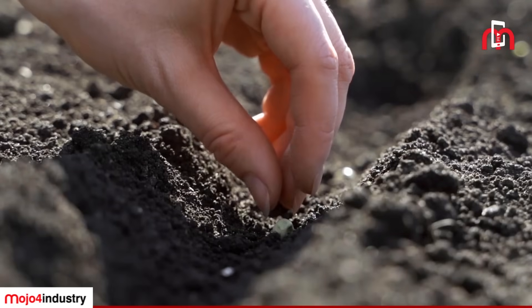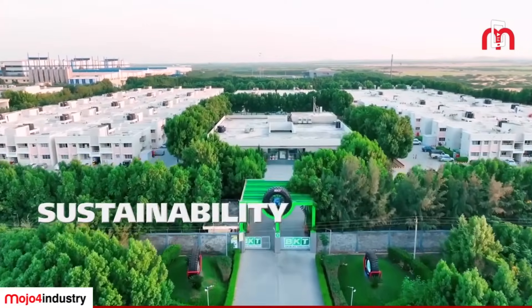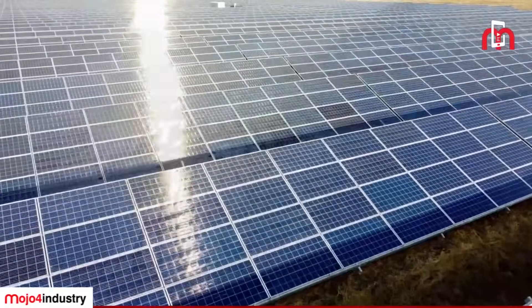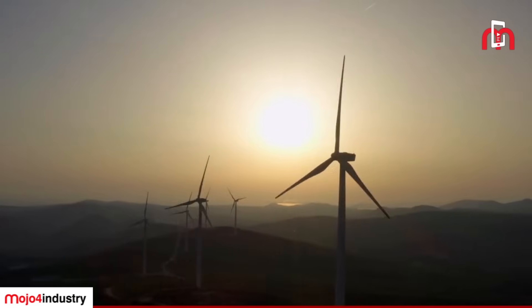We are also working on sustainability. You have seen what kind of green area is there — I think one third of the area is converted into a green zone. When it is a green zone, it controls not only air pollution but also affects rainfall in this area. Beside this, it becomes a shelter for hundreds of thousands of birds. We are also leveraging solar energy significantly, and we have our own mill.